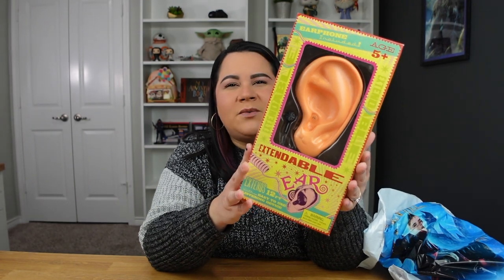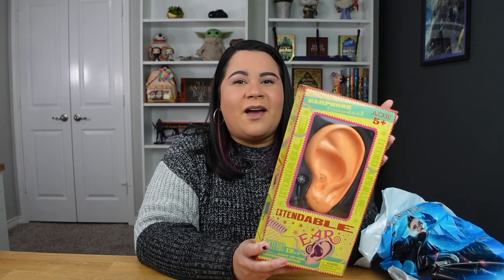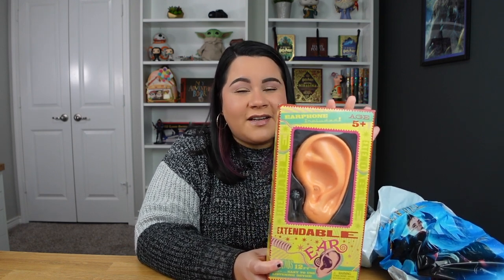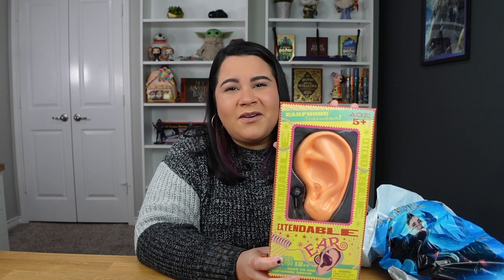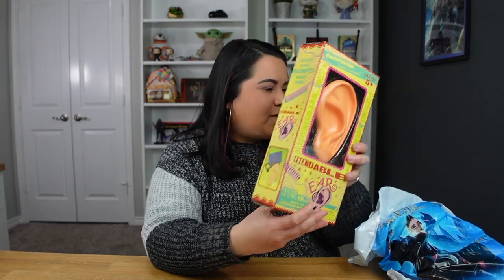This one I got at Weasley's Wizard Wheezes in the Diagon Alley section of the Wizarding World, and it was $25. This was one of the items on my list to pick up because it's so cute — it reminds me of the movies. It does work; it has a little headset here and shows on the back how to install it if you want to use it, but I won't be using it. It'll just be on my shelves for decoration.